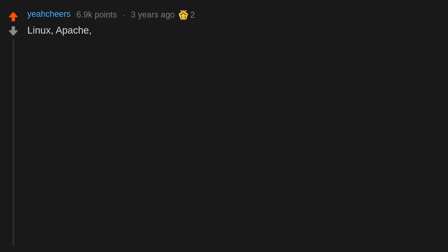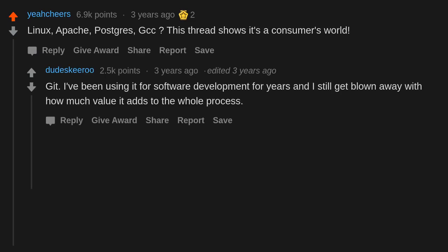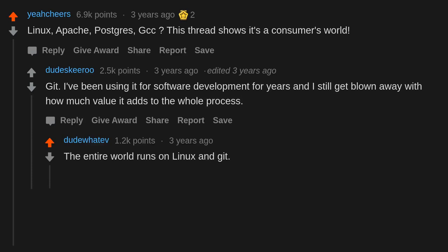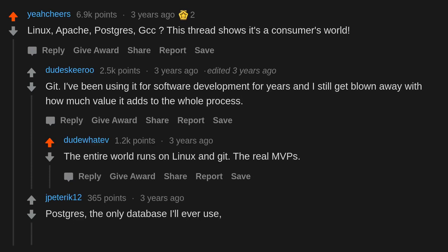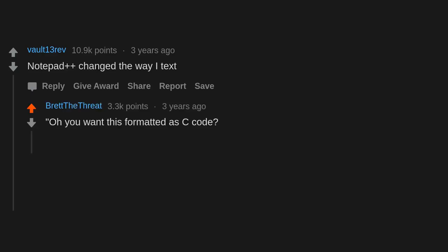Linux, Apache, Postgres, GCC — this thread shows it's a consumer's world. I've been using Git for software development for years and still get blown away with how much value it adds. The entire world runs on Linux and Git — the real MVPs. Postgres is the only database I'll ever use. Notepad++ changed the way I work with text — you want this formatted as C code? Bam. You're welcome.